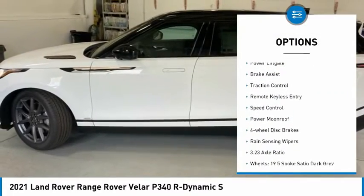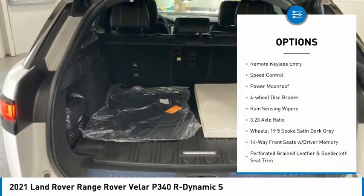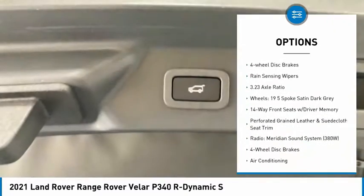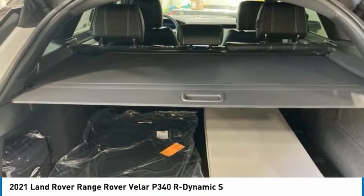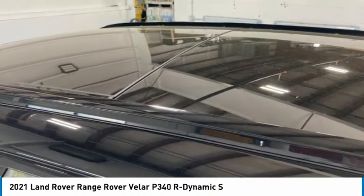Electronic stability control, alloy wheels, power lift gate, brake assist, traction control, remote keyless entry, speed control, power moonroof, four-wheel disc brakes, rain-sensing wipers.